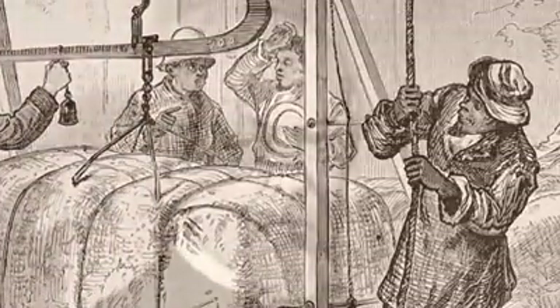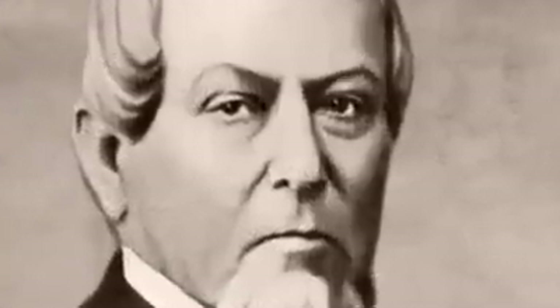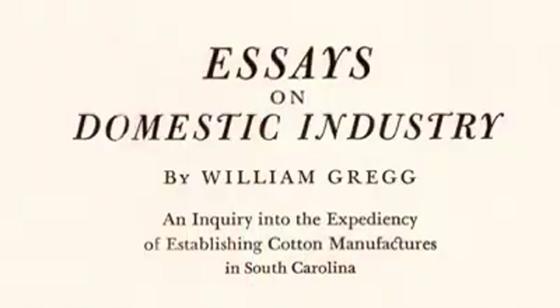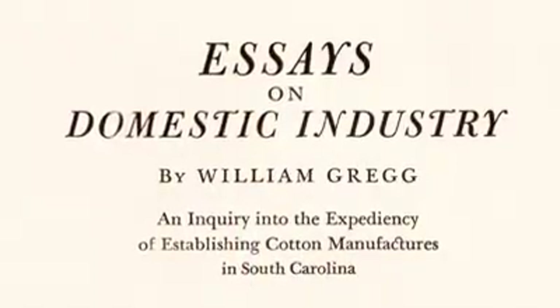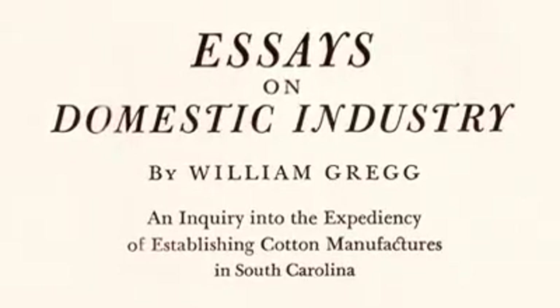One man rose to that challenge, finally succeeding where so many others who had tried had failed. William Gregg was a man born in Virginia who came down to Columbia, learned as an apprentice to be a silversmith, then went on to Charleston. In the 1840s, here was a man saying that South Carolina cannot remain an agrarian state.